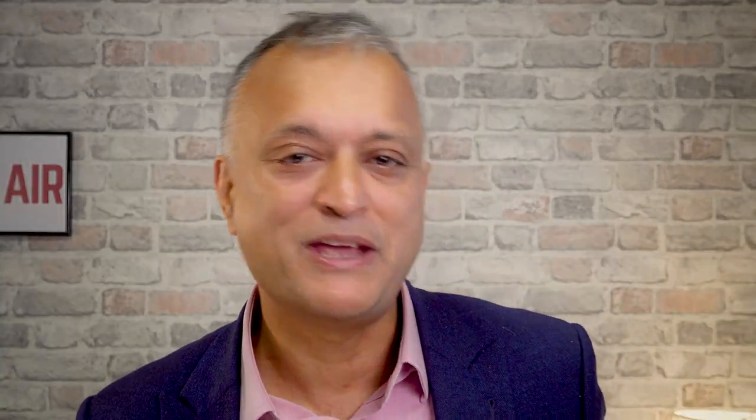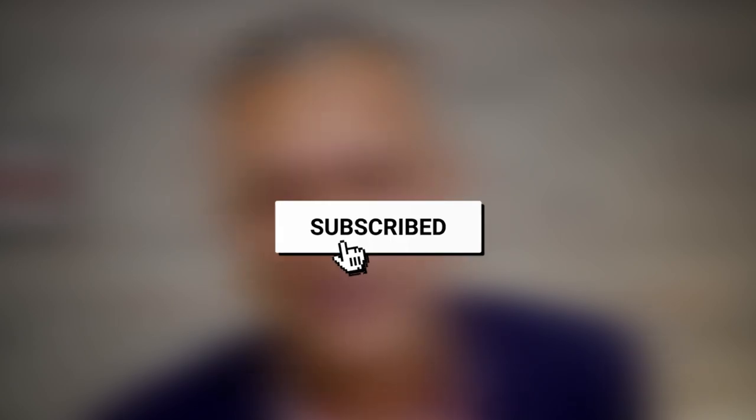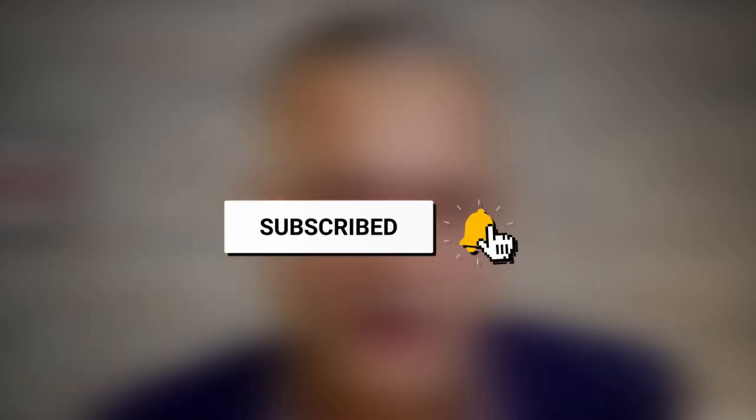If you're new to this channel make sure you subscribe and hit that bell icon. We put out new videos every week, all dedicated to keeping you up to date with what's going on in the property market — and don't forget to smash that like button.